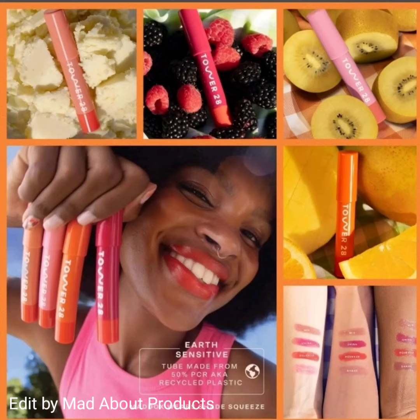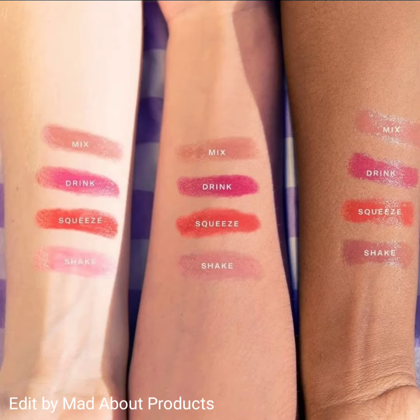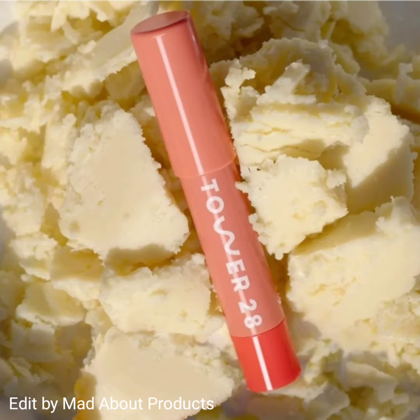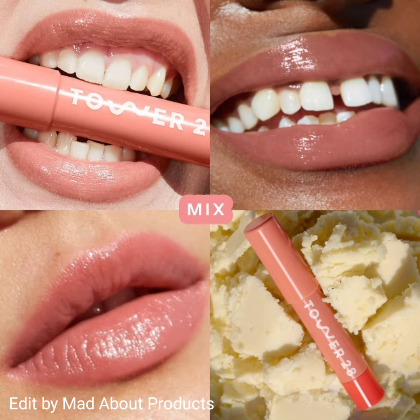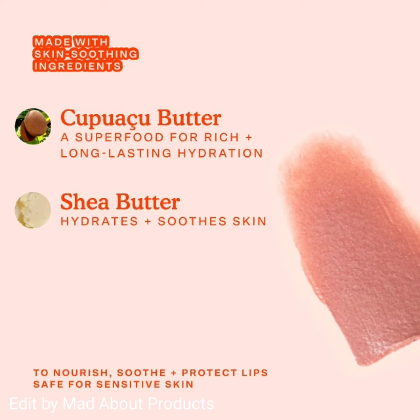Hi everyone, welcome back to my YouTube channel. Today's video is about Tower 28 Beauty introducing the Juice Balm vegan tinted lip balm. This is a buttery smooth vegan tinted lip balm boosted with healthy ingredients and bursting with juicy color. There are four different shades to choose from, and each of the four shades have color-coordinated packaging to match the shade of the lip tinted balm, with a clean Sephora-approved formula.